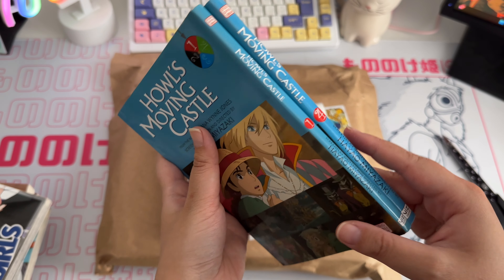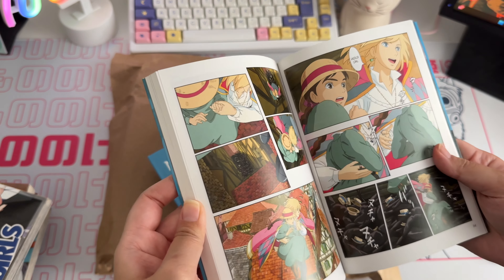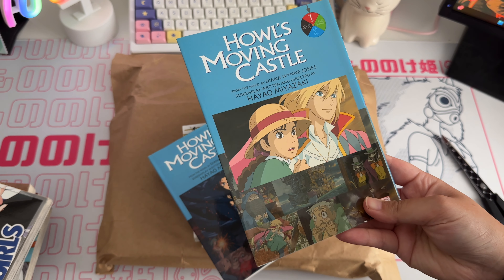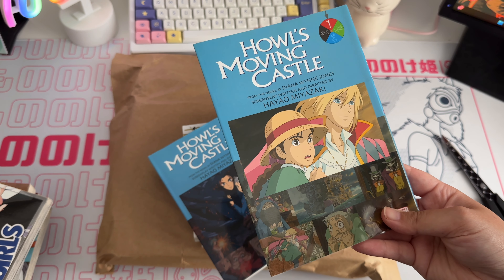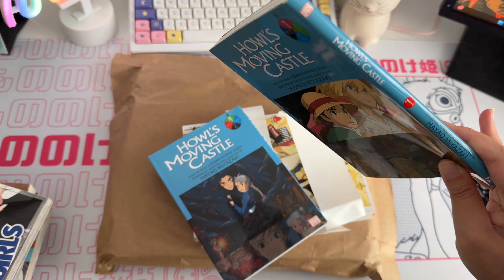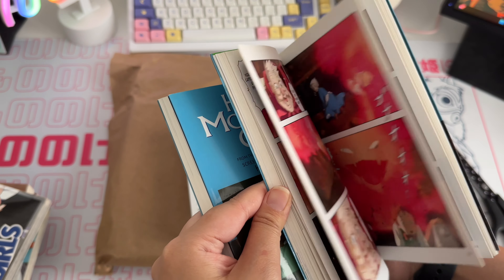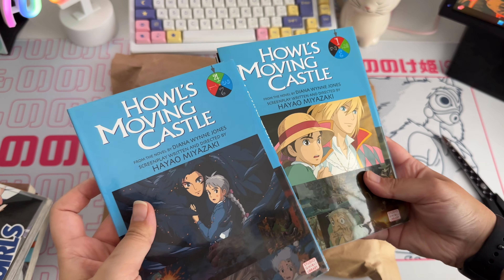Then we've got Howl's Moving Castle by Hayao Miyazaki — this is the film comic edition, which basically follows the film. I recently rewatched Howl's Moving Castle with my Discord community and I've watched this film many many times because I love it so much. I saw volumes one, two, and four on World of Books and grabbed them. I didn't know these were so thin and dense, but I'm glad I got them at a really cheap price.